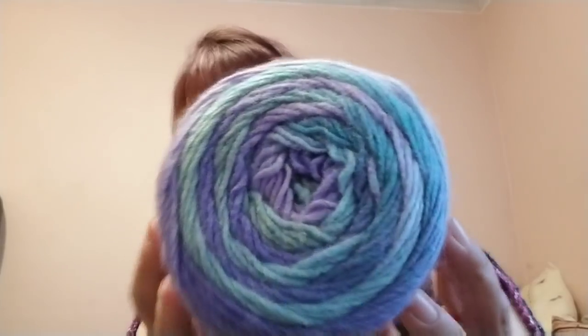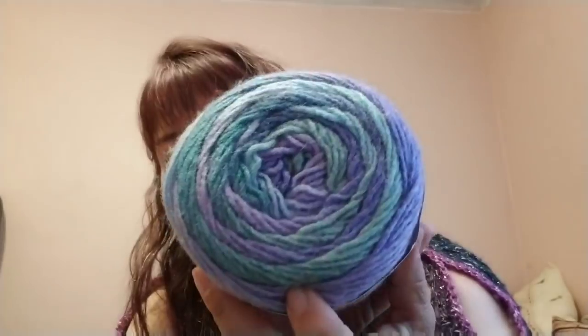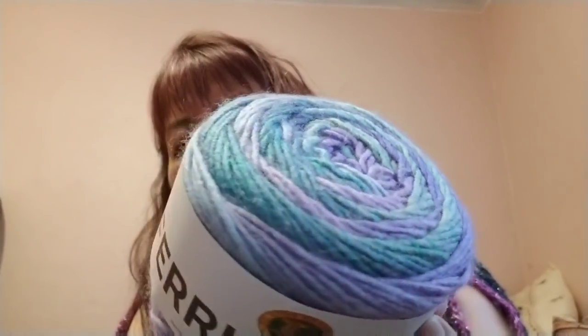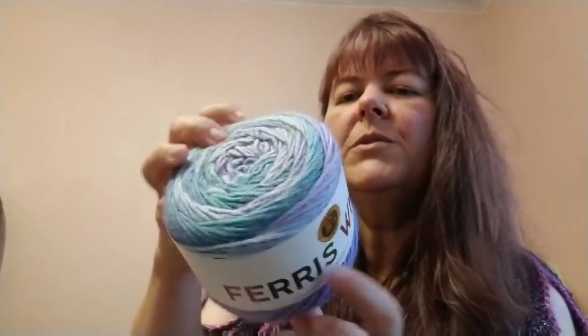She also got me a Ferris Wheel yarn in the Cotton Candy color — pretty purple, blue, and green, which is my wheelhouse right there. It's very soft. I can't wait to see what I can make with this — probably a little scarf, maybe the chevron lace. That would look really pretty in that.